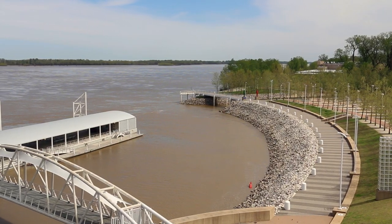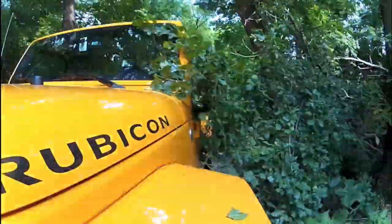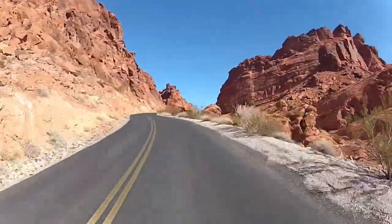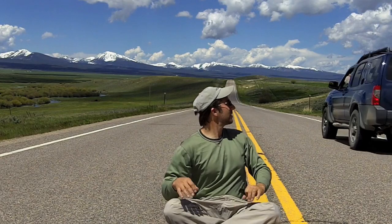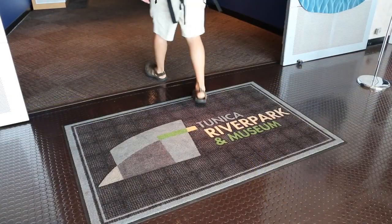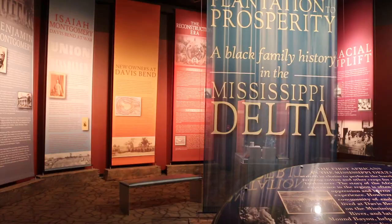Hey guys, today I'm in the Delta region of Mississippi, right along the mighty river itself, touring the Tunica River Park Museum. Come along with me as I show you around. I'm a road tripper — I do the exploring so you can have an adventure. Hi, I'm Mike and this is Mike's Road Trip.